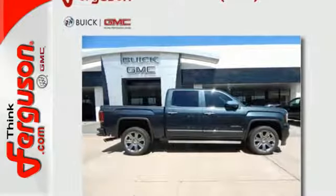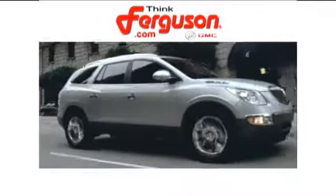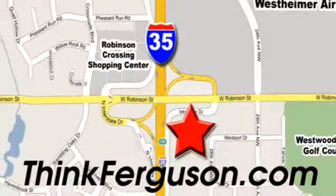The self-assured demeanor is the result of hard work. Take this truck for a test drive today. The deals won't get any better than they are every day at Ferguson Buick GMC. The customer service is great too. We are conveniently located off I-35 and West Robinson Street in Norman, Oklahoma.